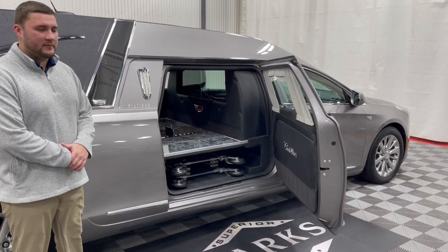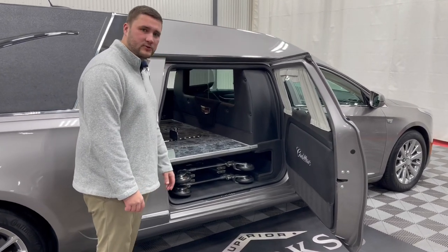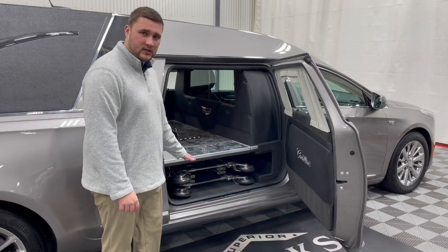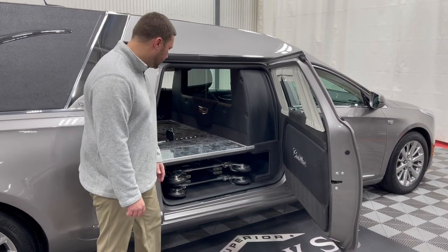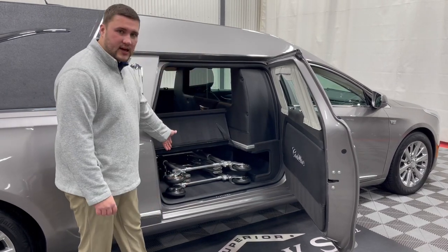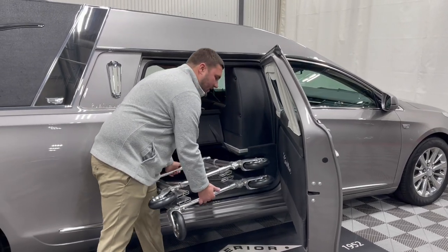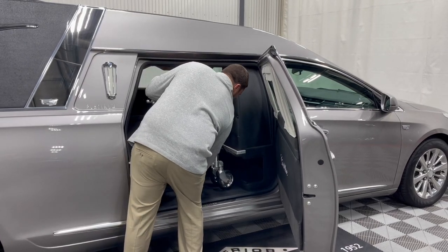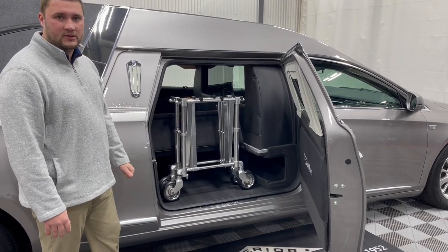Moving over to the church truck compartment on this coach, you'll see it's a closed church truck with a flip lid, similar to your spare tire compartment. When the church truck is in its position and not being used, it's completely hidden and out of the way so it won't take away from your casket compartment during a service. When you do need it, you simply flip that lid right up for easy access. You can also store it upright and utilize that additional space underneath while storing your church truck in that position.